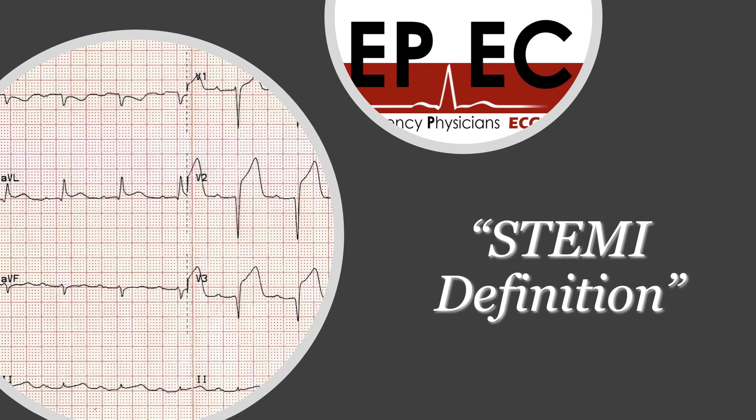The only thing that we haven't covered in the previous part was the posterior wall STEMI. So let's quickly talk about this. When it comes to posterior wall STEMI, there are a few important things that you need to be aware of.